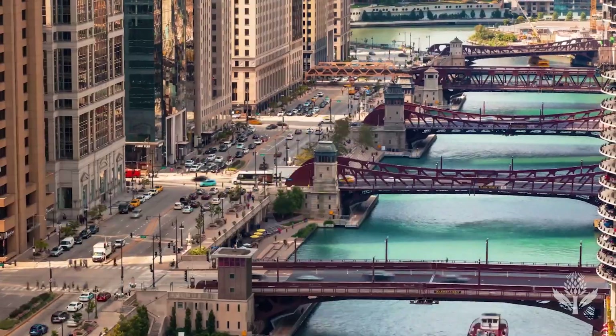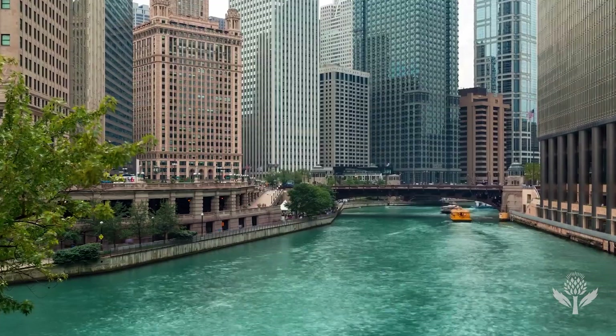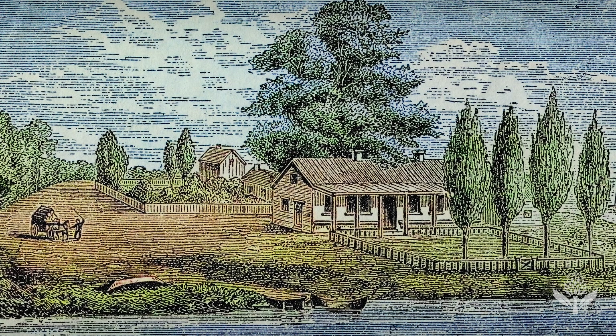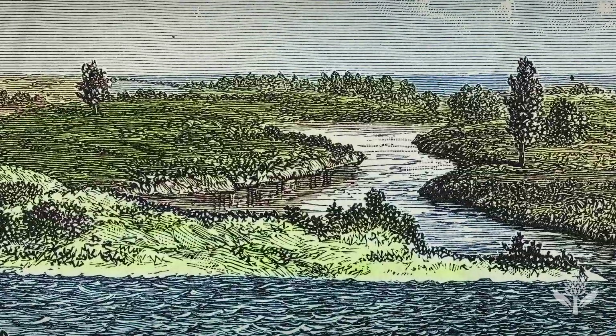This is the story of how the Chicago River went from being used as a sewer to serving as a thriving ecosystem. Before the big population boom of Chicago — think of 1833 when the Chicago region had maybe 400 to 500 people — it was once a flourishing, gorgeous, pristine prairie land with a river running through it.